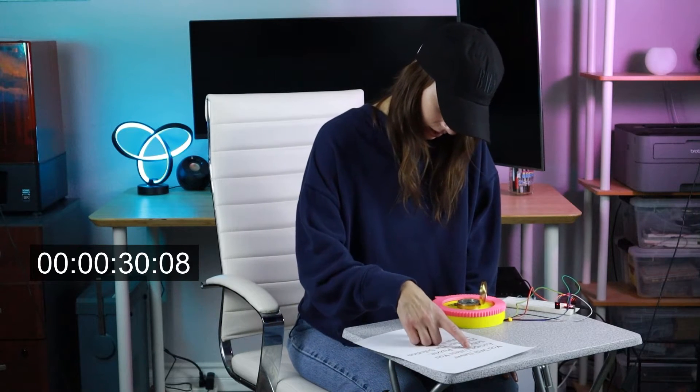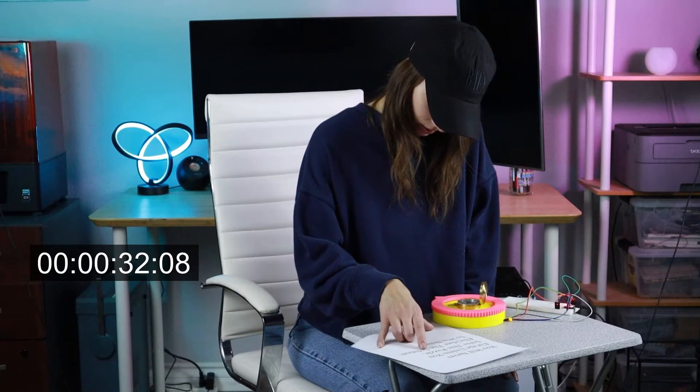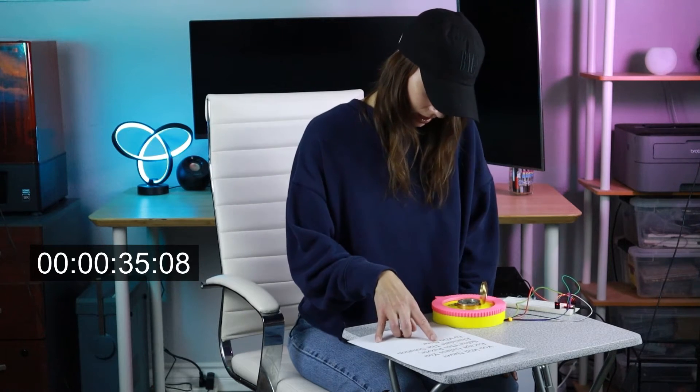North, east, south, south, south, east, south, west.